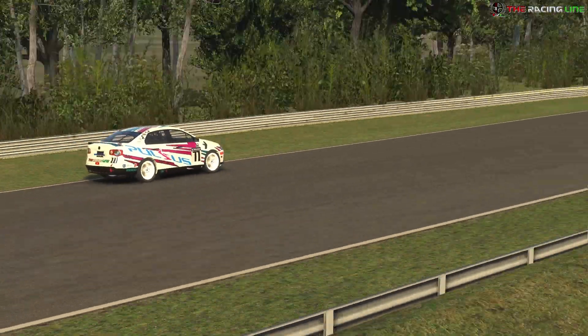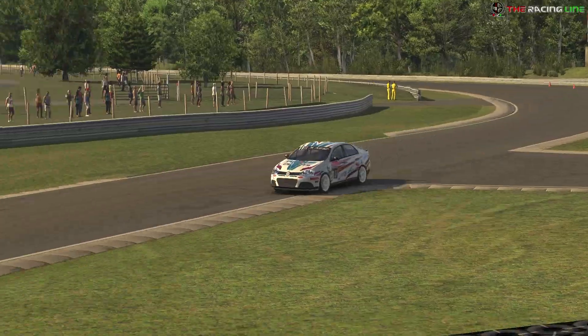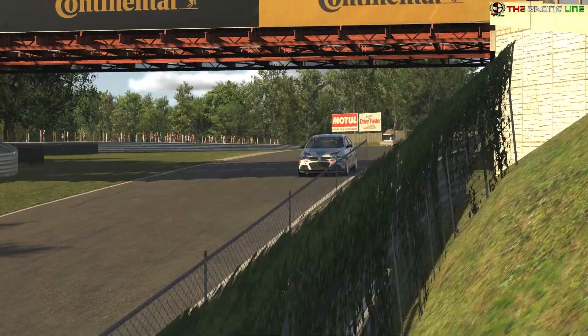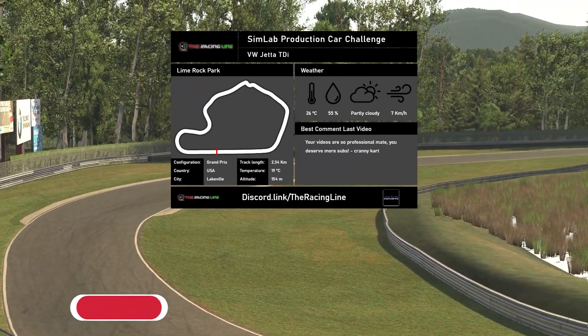Hello guys and girls, welcome back to the Racing Line for another circuit guide here on iRacing. This is week two of season two 2021 in the Simlad Production Car Challenge, and we are on board with Stephen King driving the Volkswagen Jetta TDI Cup car.